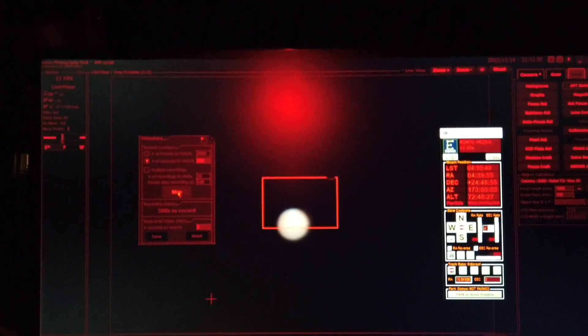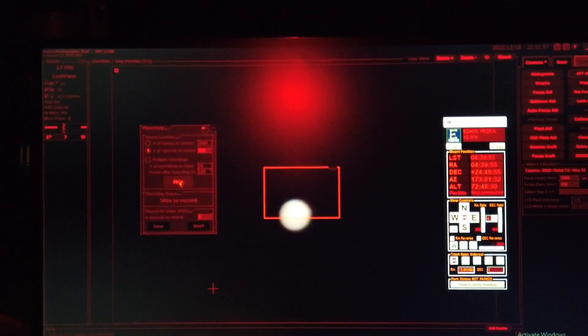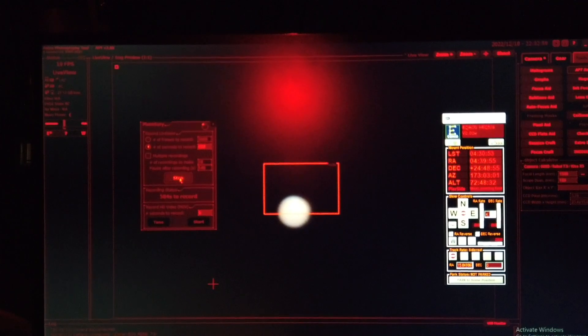I'll come back out here in 10 minutes and then put the number 21 red filter in and see how that looks. I'm inside now watching the progress on my laptop, remoted in. There's a minute left so I'm going to get ready to go back outside and change the filter and do another 10 minutes. This way I'll be able to see the differences between the two filters and see if one's better than the other.